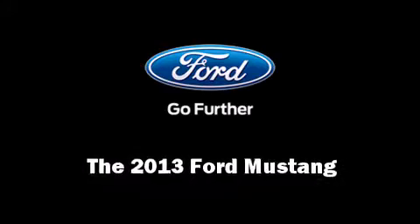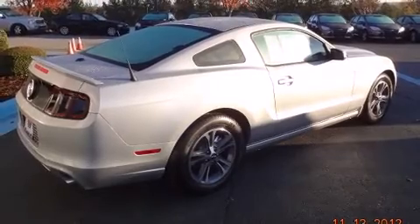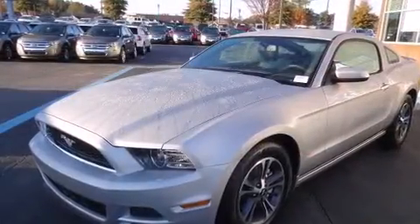Come test drive this 2013 Ford Mustang. This two-door, four-passenger coupe stands out among competitors in its class. Ford made sure to keep road handling and sportiness at the top of its priority list.